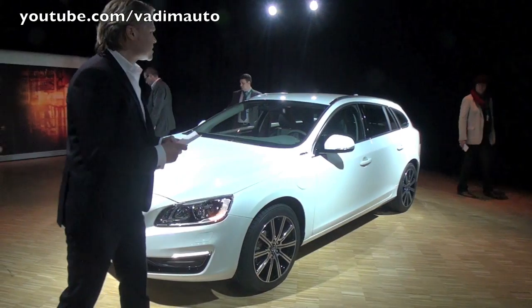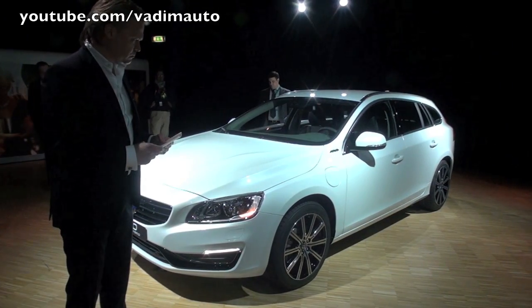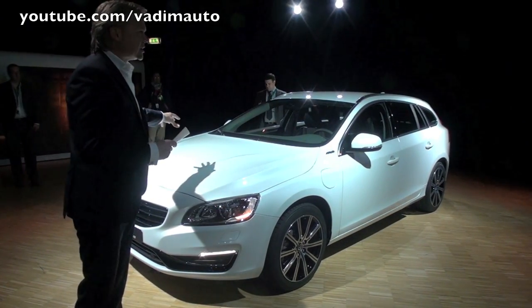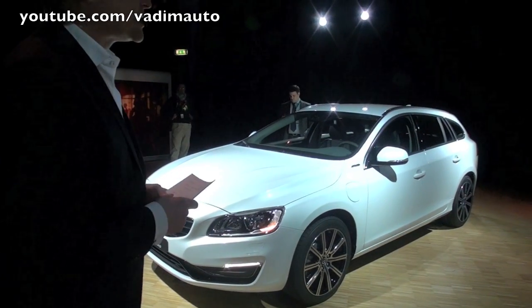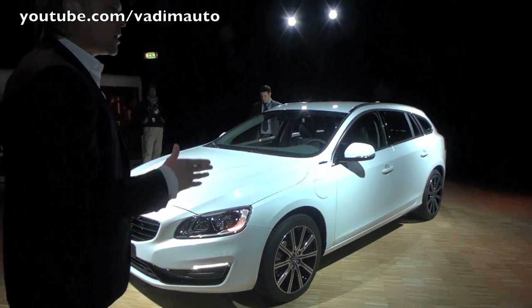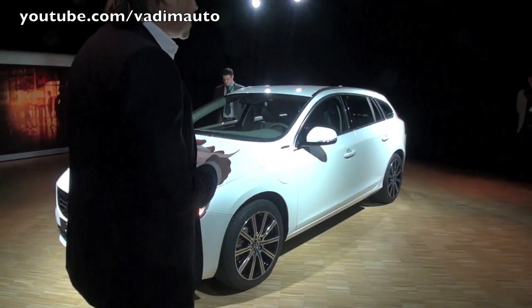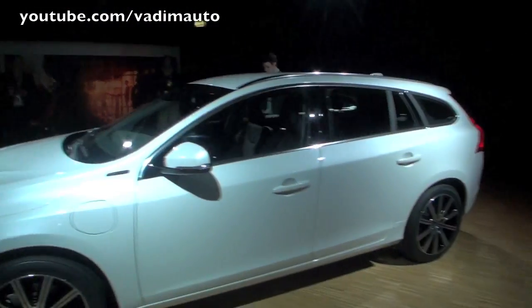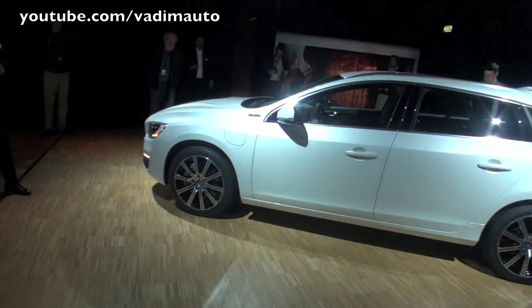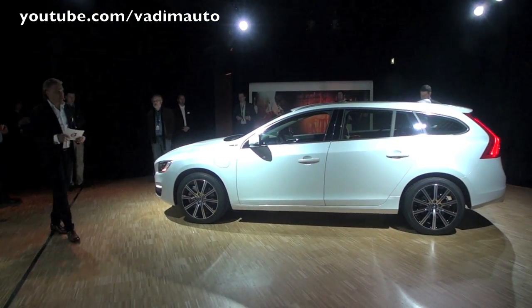That gives us a CO2 level of 48 grams. We have a diesel engine with 215 horsepower and an electric motor with 70 horsepower — combining these gives you 285 horsepower total, delivering an impressive 0 to 100 kilometers per hour in just 6.1 seconds.